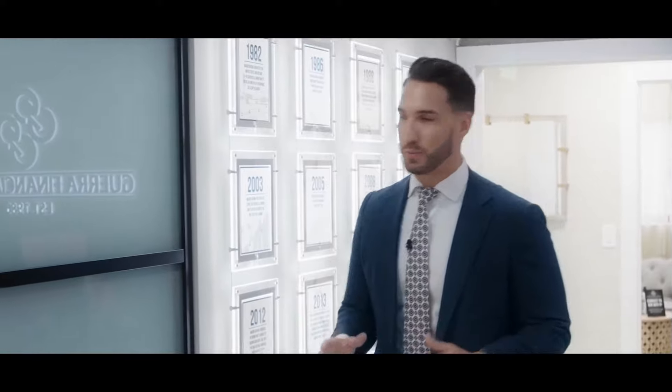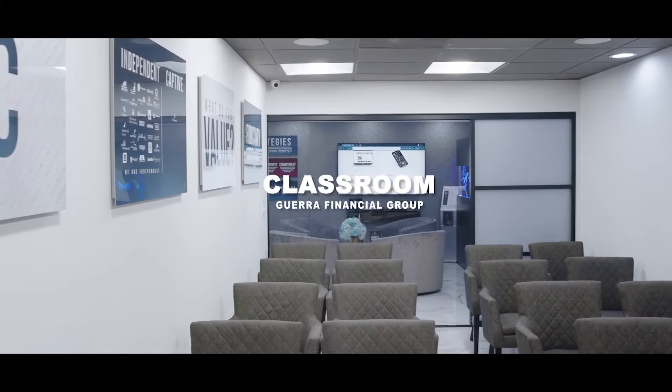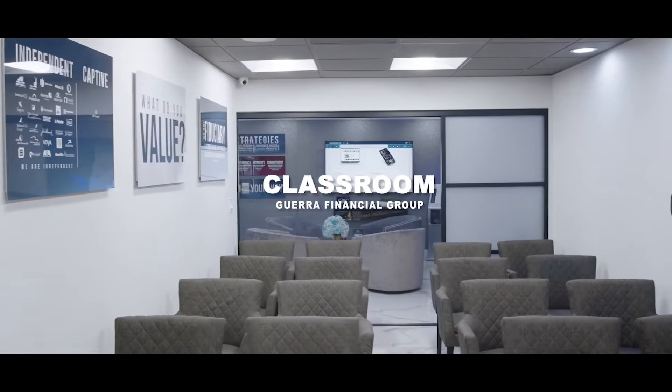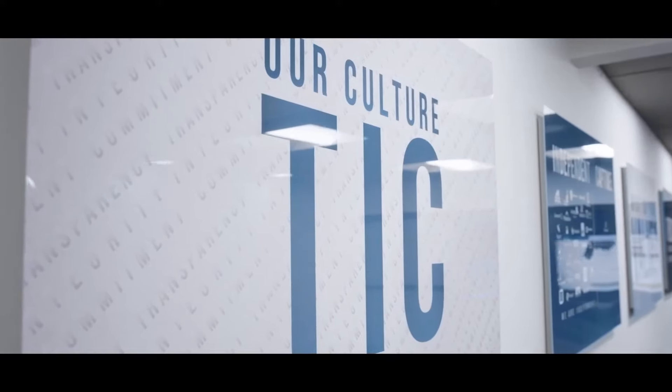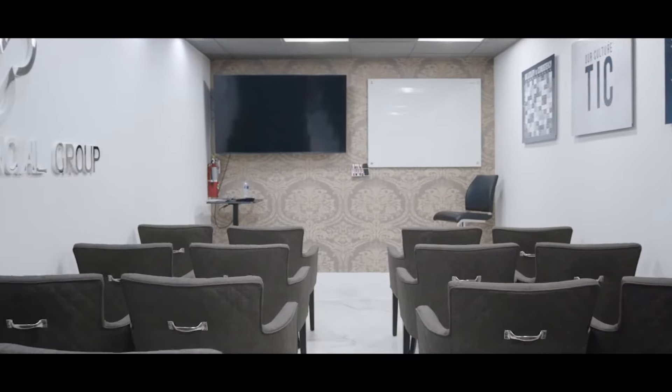Now speaking of our history, I want to show you a very awesome room we have. We put together this incredible classroom for every family we serve. We do over 40 events per year for our clients on different topics in money and retirement. We also stream all of these events live, so if you ever want to check them out, you're welcome to.